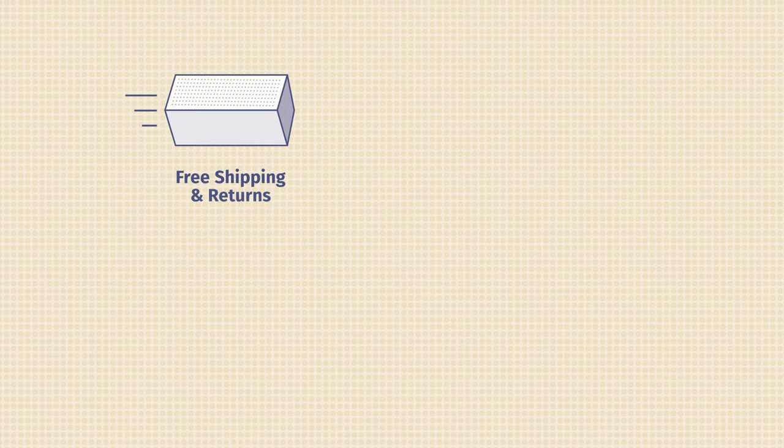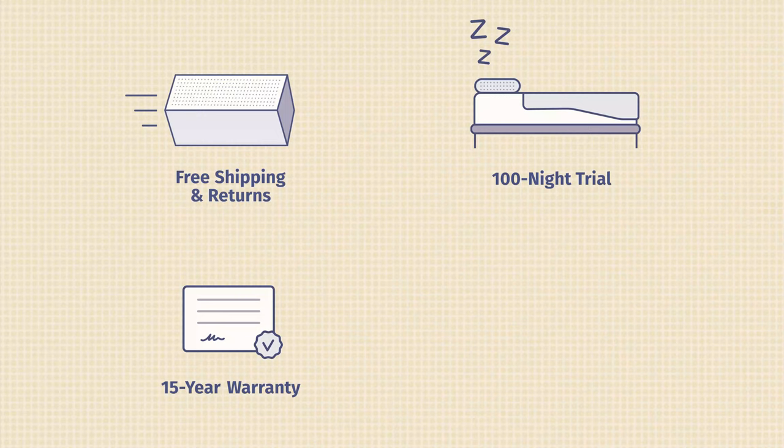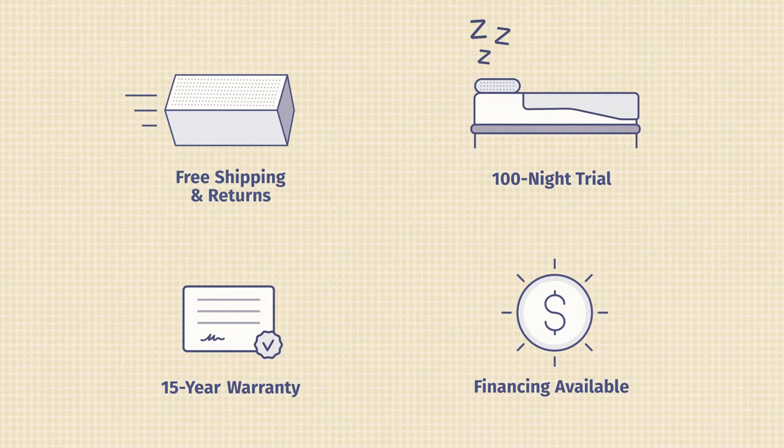Here's some additional information about the Helix Plus mattress. It comes with free shipping and returns, a 100-night sleep trial, and a 15-year warranty. They also offer many other mattress models, and you can take a sleep quiz on their website to help find the perfect mattress for you. They offer accessories, and financing is available as well.